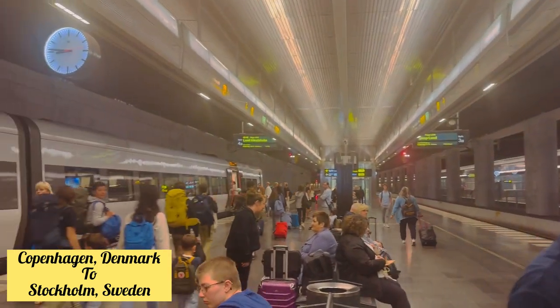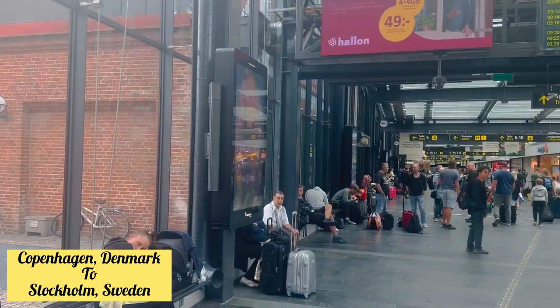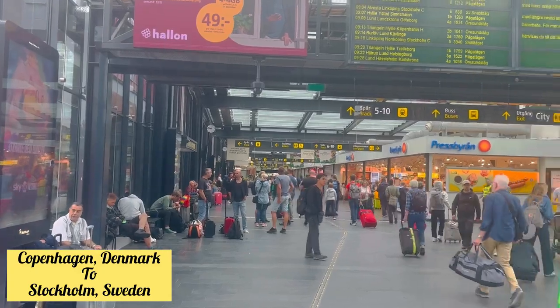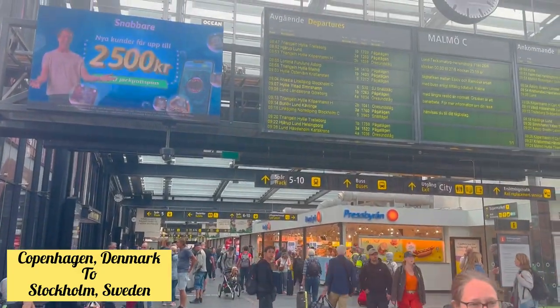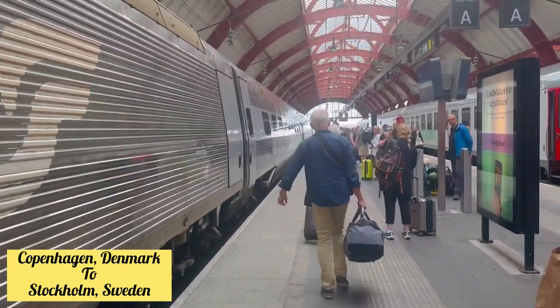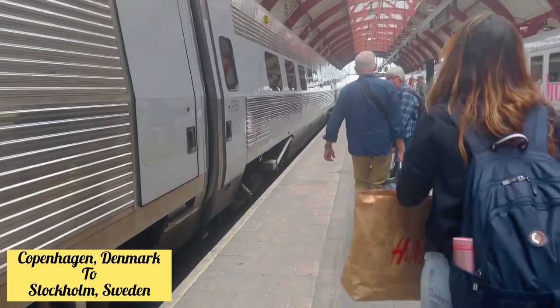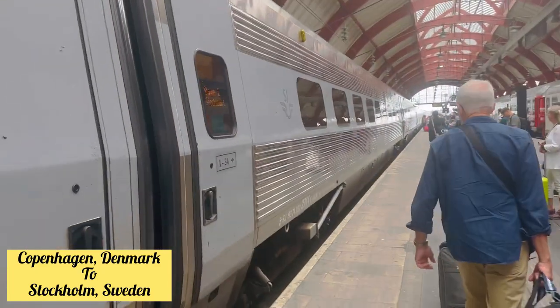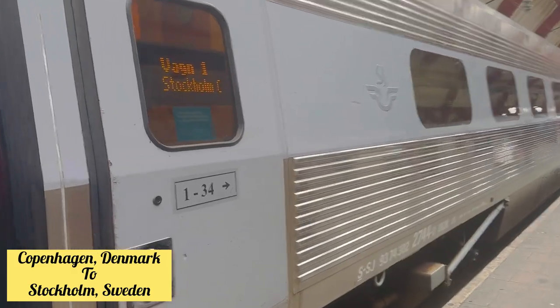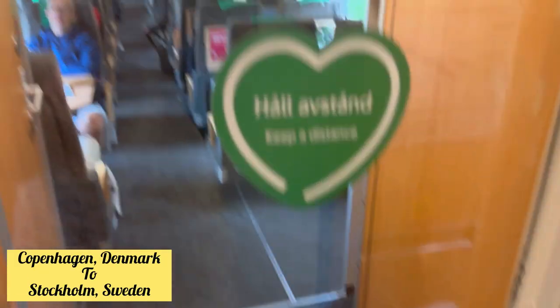From Malmo, Sweden, we had to take a second train to Stockholm. Malmo station is very nice — as you can see, there's a big screen where you can check your tag, destination, and the train to Stockholm, Sweden. This is the Swedish train and I really liked it. We had seat 71 on wagon number six, which was the last wagon of the train.